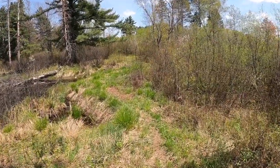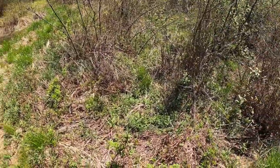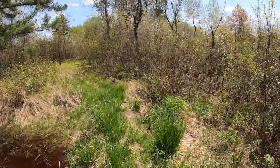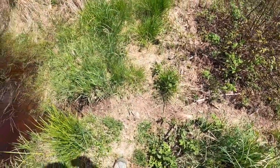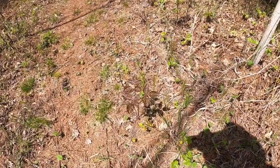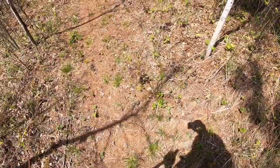This kind of looks like an old beaver dam that we're walking across, because it's low on both sides. Yeah, I think that's what this is. There's another beaver run here. You tell me — is that poison ivy or sarsaparilla? I don't know. I'm sure not going to touch it.